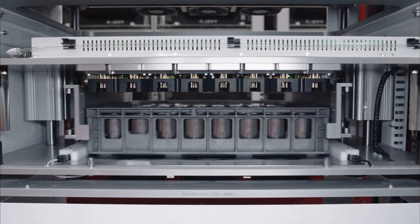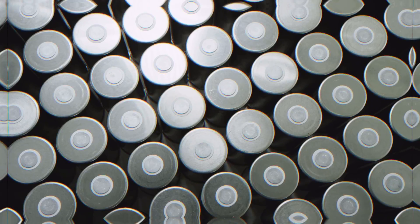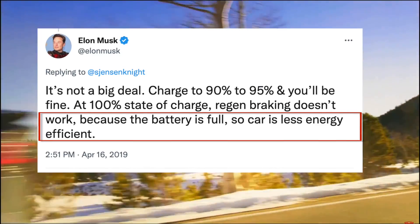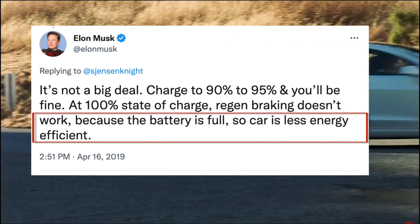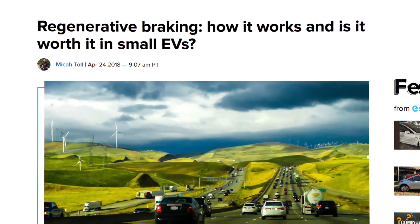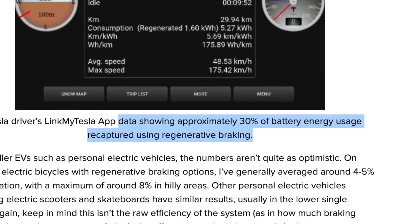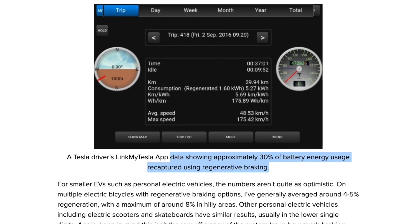Most of you guys know that Tesla's batteries are primarily lithium-ion based. Just like your smartphone batteries, they degrade faster if you charge them to 100%. And it's not just about battery degradation — Elon has explained that regen braking also doesn't kick in at a full charge, meaning the car is actually less energy efficient at higher states of charge. There are reports that regen braking can extend your Tesla's range by as much as 30% in the most extreme cases.